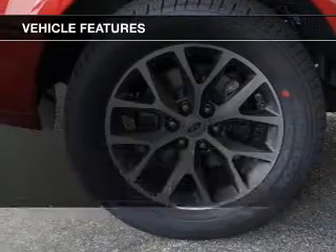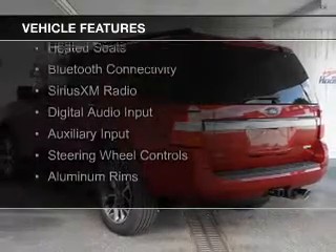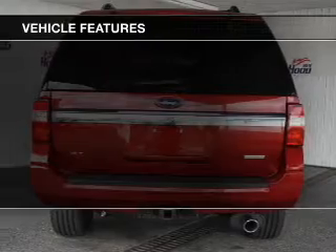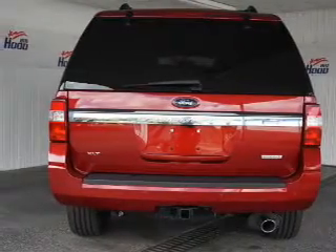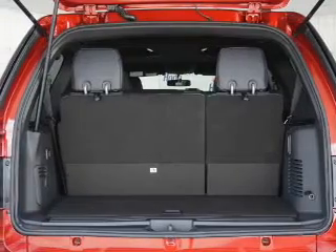The features include a turbocharger, internet connectivity, leather seats, heated seats, Bluetooth connectivity, Sirius XM satellite radio, digital audio input, and auxiliary input, steering wheel controls, and aluminum rims.